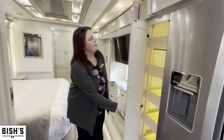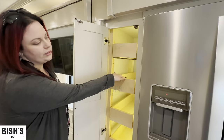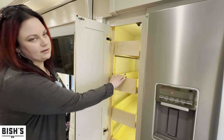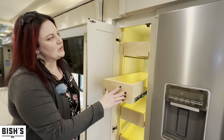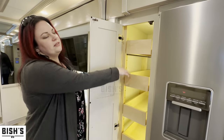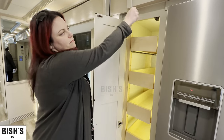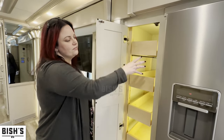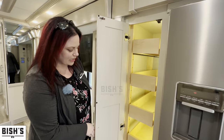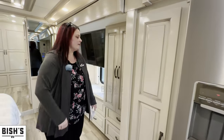Speaking of storage, I love these overhead cabinets — and they're not going to come out when you're driving. They actually have a push mechanism that releases them. Unlike older models where they would open up and you'd see dings along the wood, with people adding little latches so they wouldn't slide, you don't have to deal with any of that anymore.